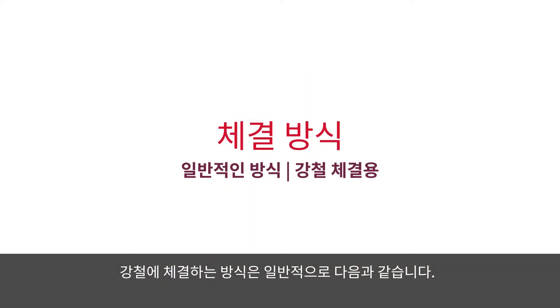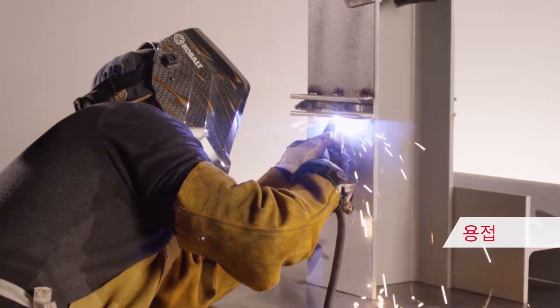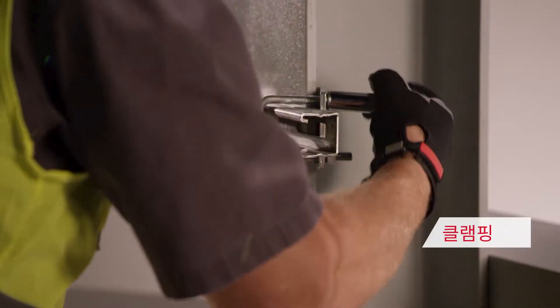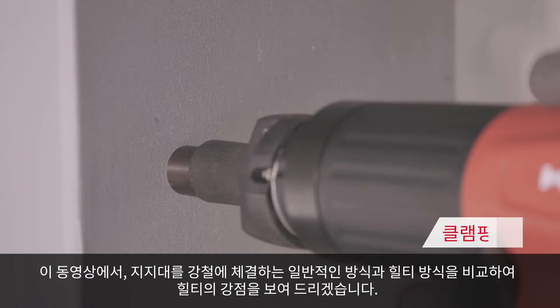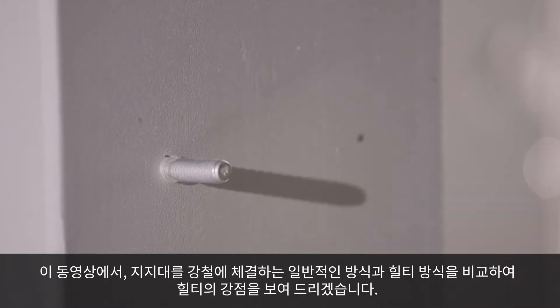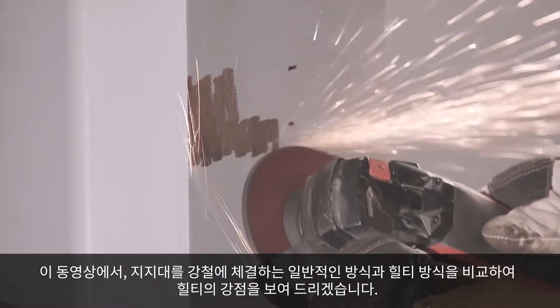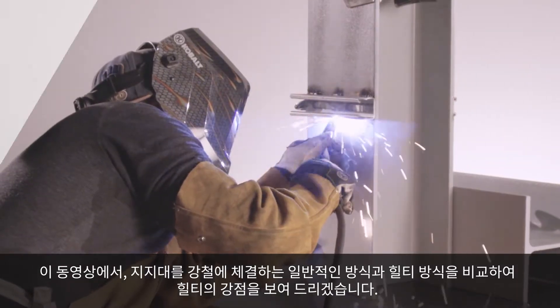Traditional methods of fastening to steel include the following: welding, through bolting, and clamping. In this video we will show the benefits of the Hilti fastening methods against these traditional methods in a typical application of fastening strut to steel.